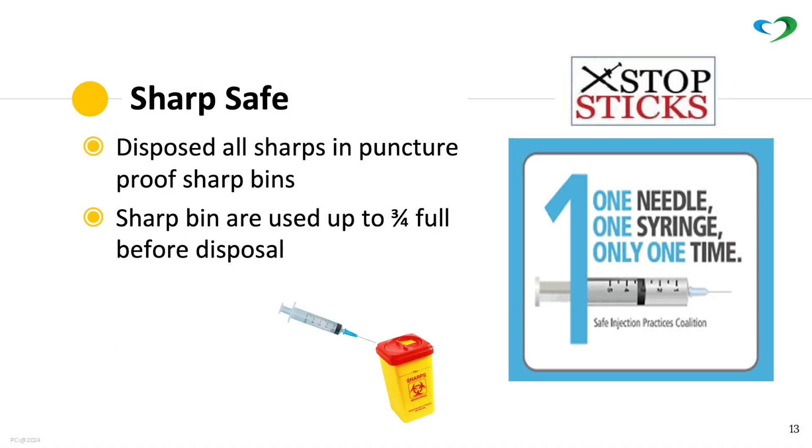Sharp safety: dispose all sharps properly in puncture-proof sharp bins. Dispose of bins at three-quarters full. One needle, one syringe, only one time.